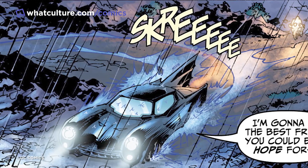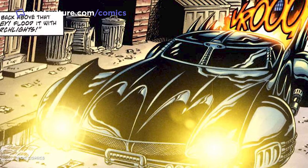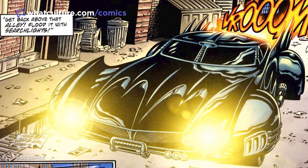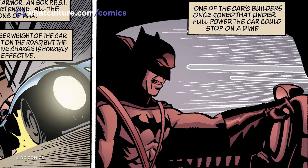It also showcases why so few people have ever been trusted to drive one of Wayne's multitude of Batmobiles, because it takes a special kind of skill to handle a vehicle capable of reaching such scary speeds. The tight, jarring streets and corners of Gotham City also mean that the Batmobile's chassis and suspension have been tweaked and customised in order to assist the car in navigating the city's twisted, tumultuous landscape.